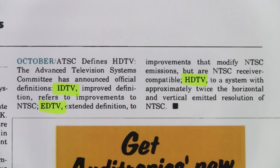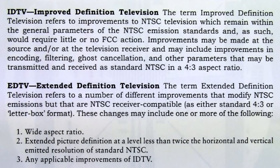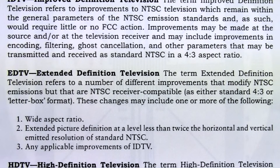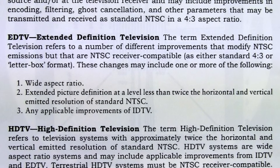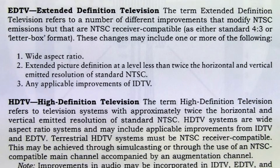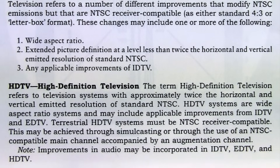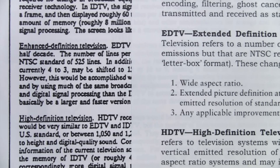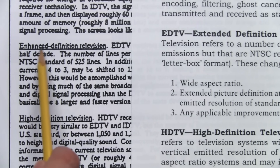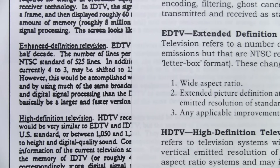What does EDTV mean? When high definition video was first being developed in the 1980s, three tiers of TV broadcasting and reception schemes were envisioned: IDTV (improved definition television), EDTV (extended definition television), and an eventual HDTV high definition television standard. They couldn't agree on whether the E would stand for enhanced or extended, but we'll get back to that.